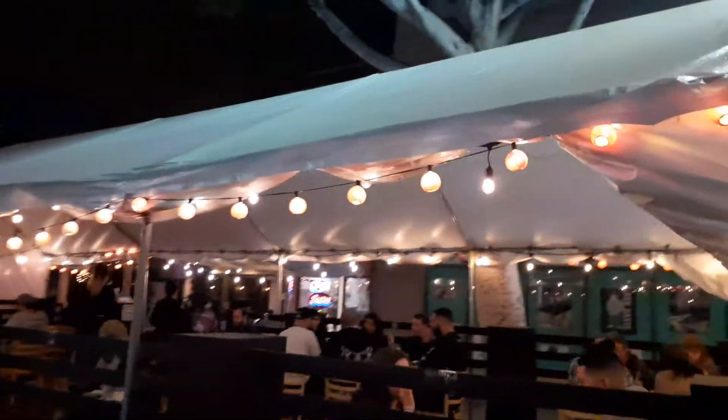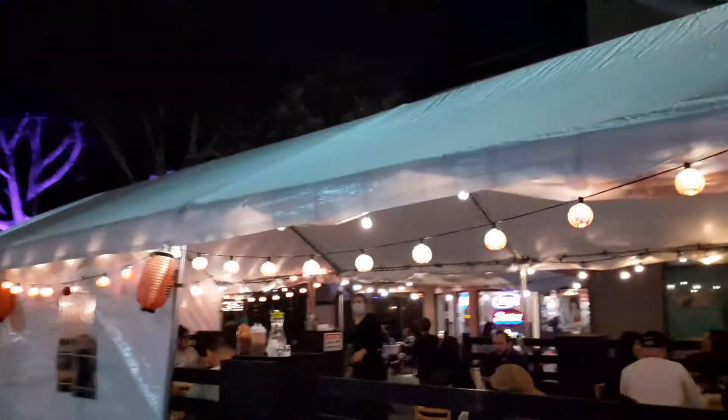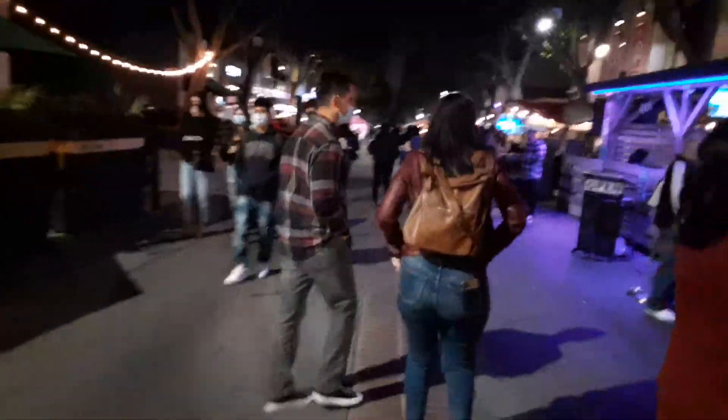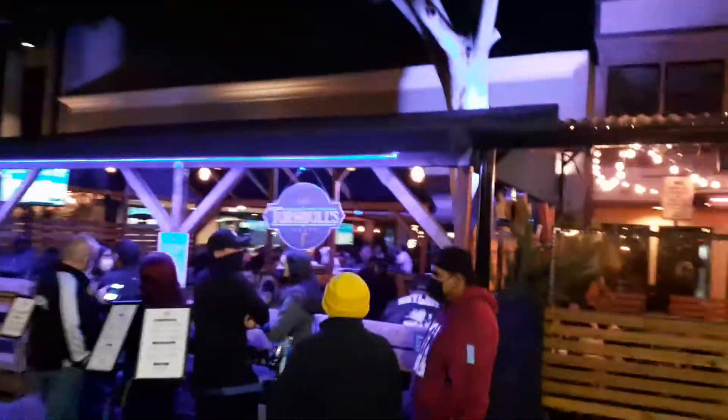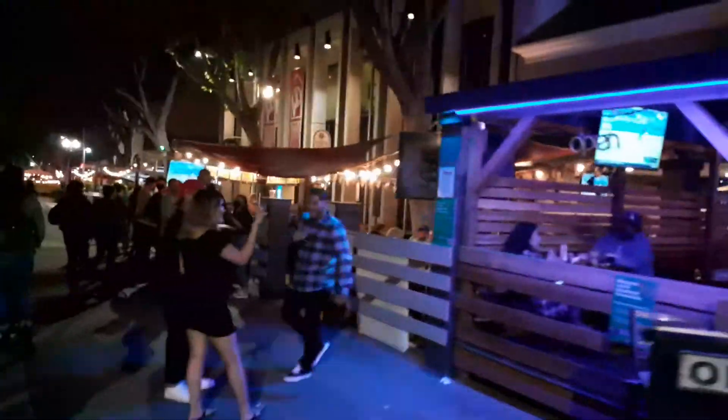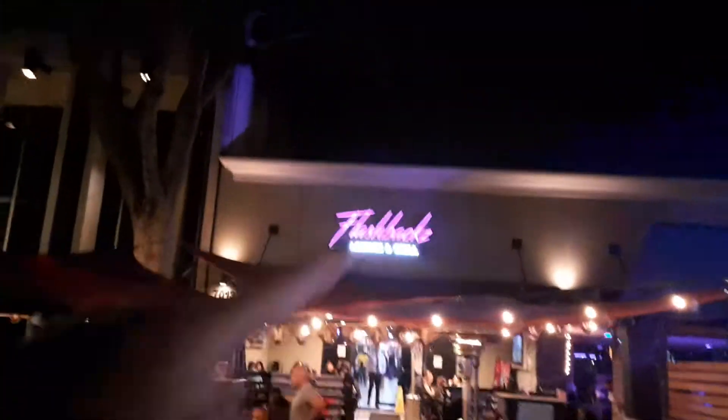I'm going to give you guys one more pass. Here's the sushi place again with outdoor seating and indoor. After this I'm going to cut the video. This is Steve's Barbecue. And this is Turnbull's again — there's a line. It's open of course; you can watch the Dodgers play. And then Flashback Lounge and Grill — there's a line to get in.